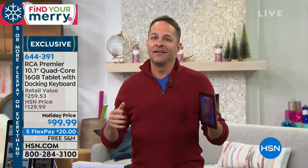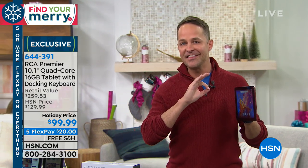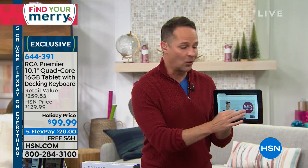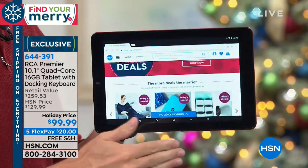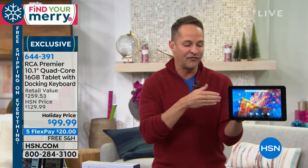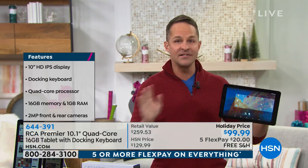People ask me all year long when we're going to do a $99 tablet. They literally wait until Christmas season. Here it is — we launched it about a day ago. Just the tablet itself: 10-inch, quad-core, number-one-selling brand at HSN — RCA — with the number-one-selling mobile operating system in the entire world. This is an RCA with Android built in, so you've got Google and RCA bringing you the best of the best: front-facing camera, rear-facing camera, 16 gigs of memory with an expandable memory card slot.